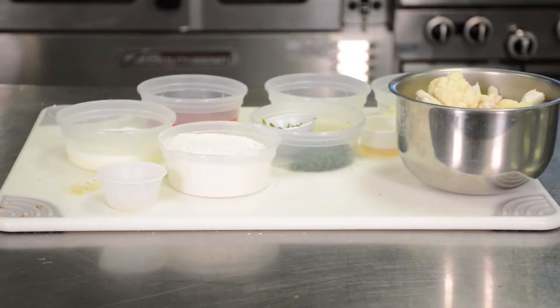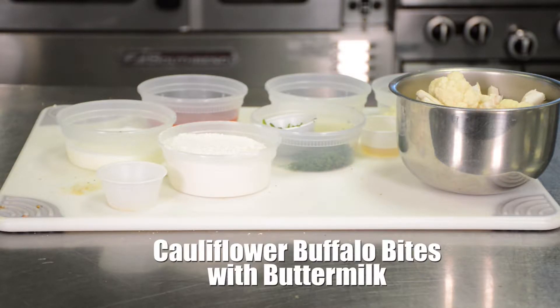This first recipe is a healthy take on a fatty favorite: Cauliflower Buffalo Bites with Buttermilk.